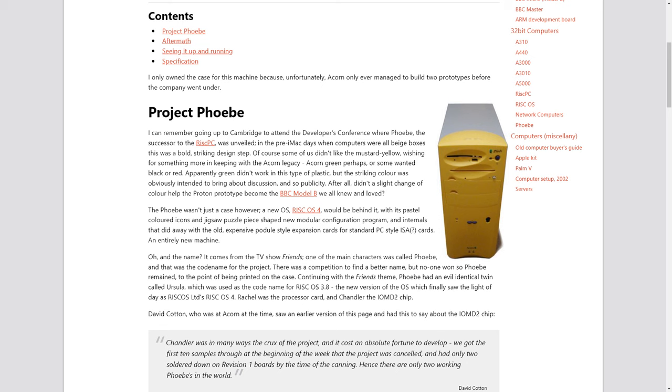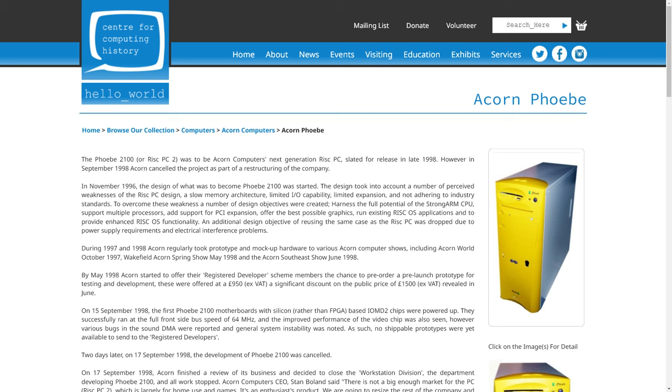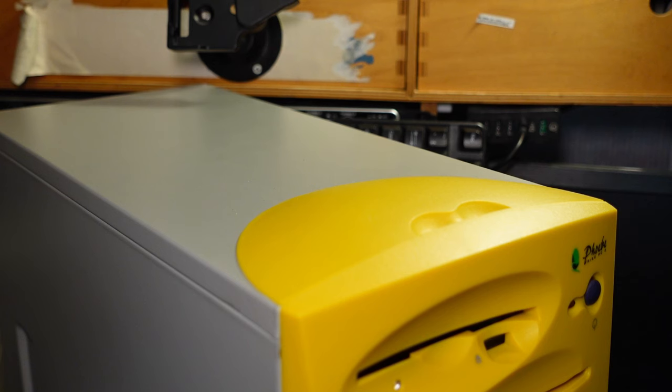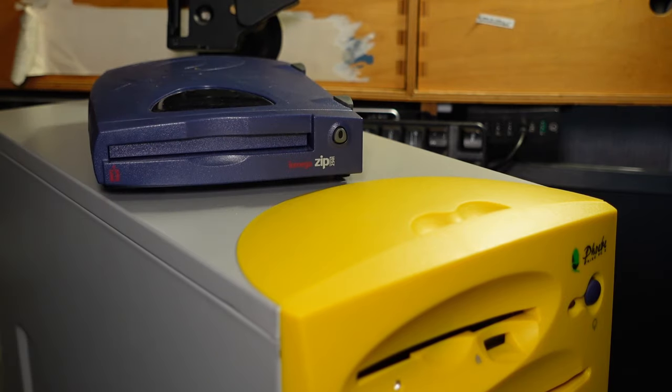So what was the actual Acorn Phoebe? Well it was supposed to be the next big thing. Work had started in about November of 1996 when the project was known as the Phoebe 2100. The goal was pretty much to bring it more into line with what PCs were doing — adhering to industry standards and supporting things like PCI and multiple processors, while still running existing RISC OS applications. The case was designed in a very striking yellow colour, and if you think it looks like a certain piece of IOMEGA equipment, you'd be right — the case was designed by them.